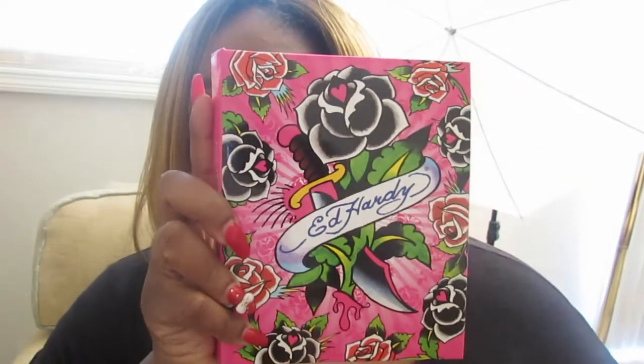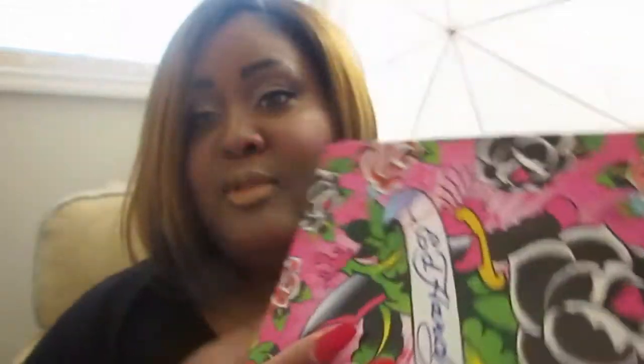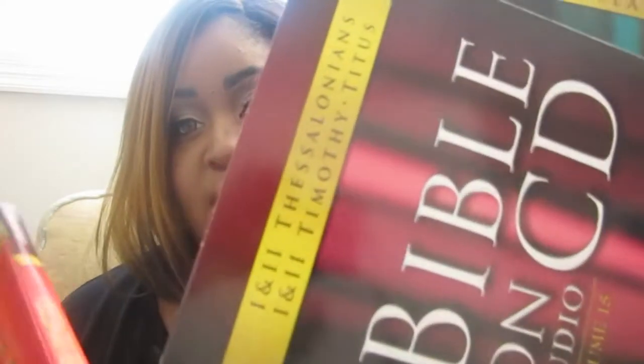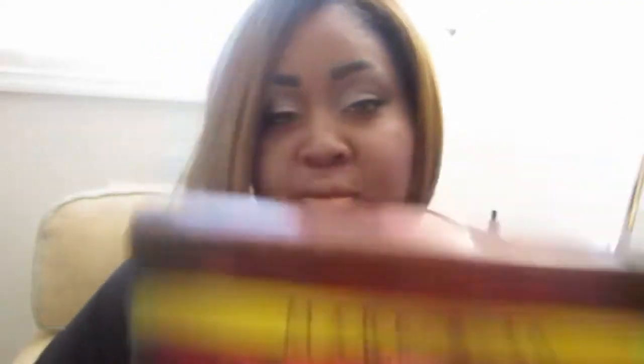I found this Ed Hardy little photo album — it just has the photo inserts in there, which I thought was really cute. I also found all these Bible audio tapes that were recorded. I got Exodus, Revelations — which is my favorite chapter of the Bible — Thessalonians, Timothy, Titus, and Mark, which is another one of my favorites. All the prophecy of the Bible is my favorite.